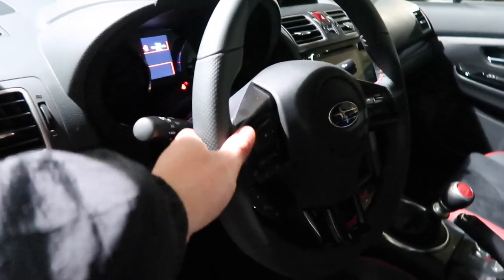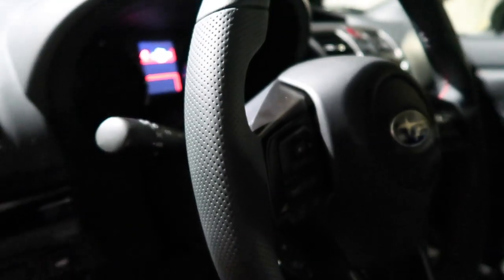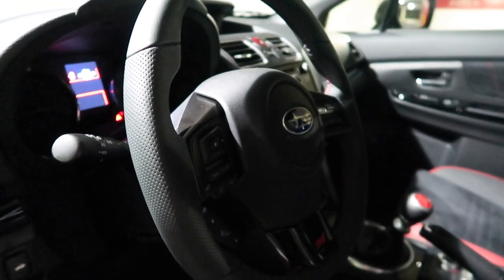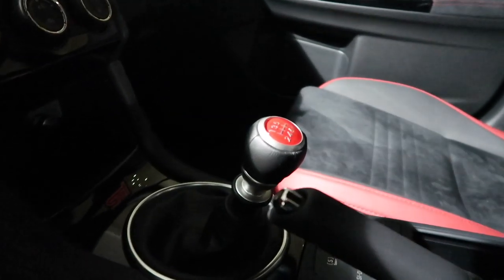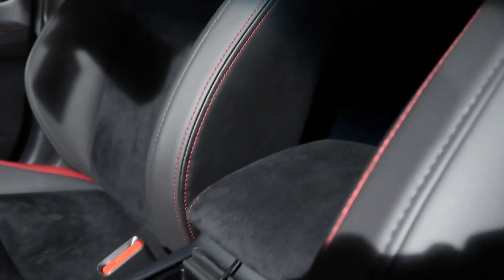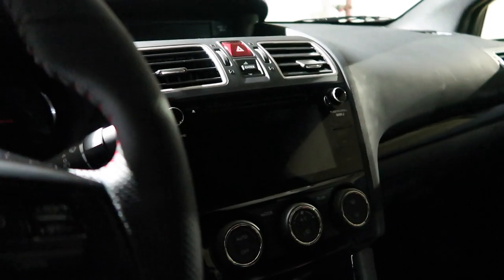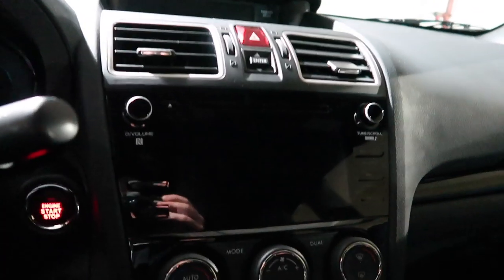The steering wheel is different from the WRX — it's perforated here, which is very nice, though the shape is the same. The base STI brings a red shift knob. There's where you can adjust your differential. You've got an Alcantara center armrest. The infotainment system is a lot nicer, and I'm going to turn the car on so you guys can check that out. I'll show you what the headlights do as well.